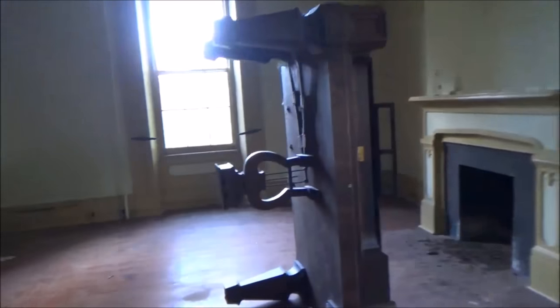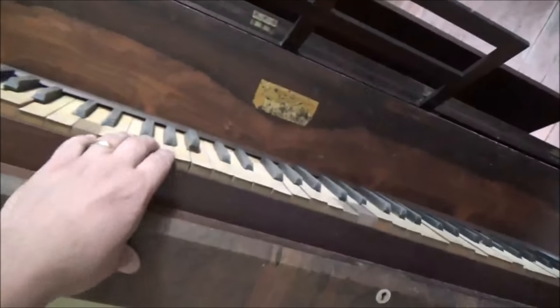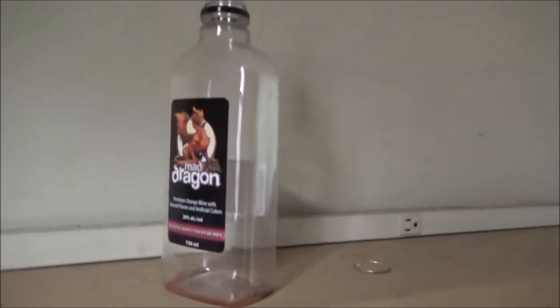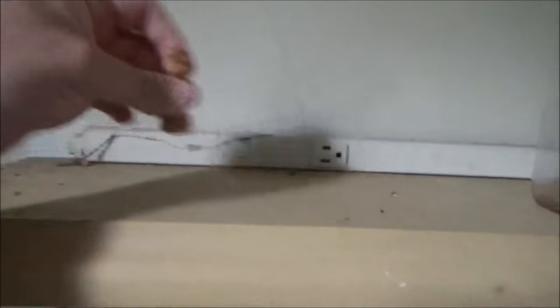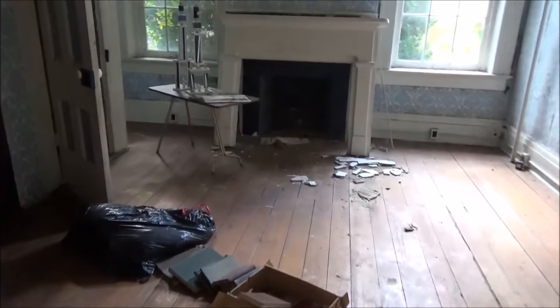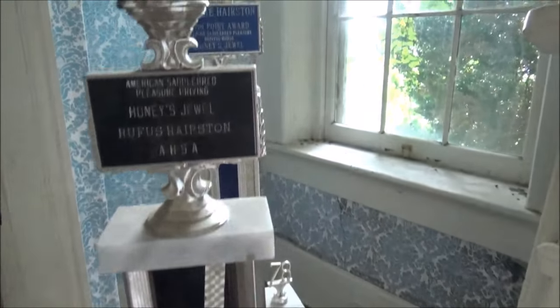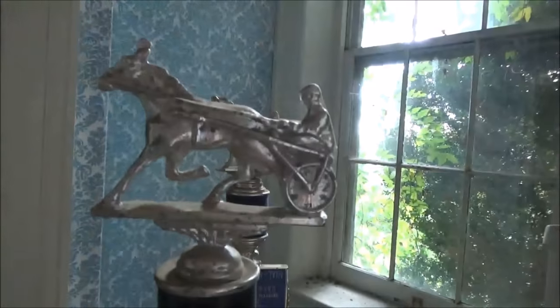Is this another piano in here? Okay, that one doesn't work. That's crazy. We have a bottle of Mad Dragon wine and a single chess piece — forget what piece that is. This looks like a picture of some horses. Some sort of trophies — this looks like some sort of carriage racing trophy.